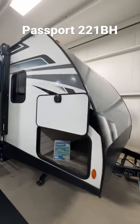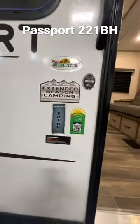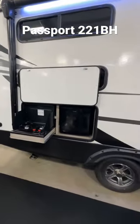Hey everyone, Walnut Ridge Family RV Sales going over the Passport 221 BH. It's a bunkhouse model with extended camping season, meaning it has an enclosed underbelly with a dedicated heat duct underneath so you can extend your camping and camp a little earlier.